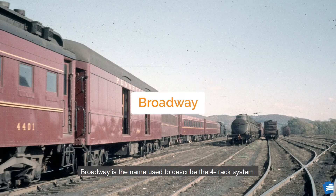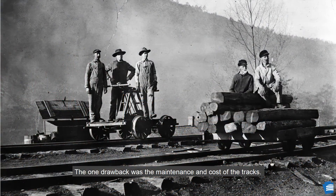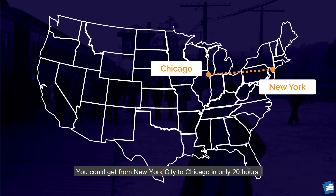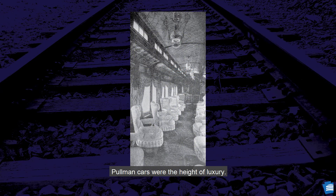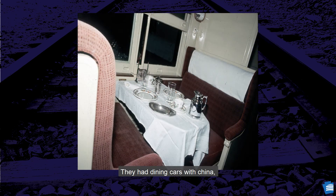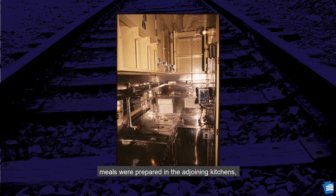Broadway is the name used to describe the four-track system. It improved efficiency and allowed multiple trains to travel at varying speeds in different directions. The one drawback was the maintenance and cost of the tracks. Traveling the Broadway Limited was very popular — you could get from New York City to Chicago in only 20 hours. Pullman cars were the height of luxury; in the 1920s, 100,000 guests per night could be sleeping in a Pullman car anywhere in the country. They had dining cars with china, and meals were prepared in adjoining kitchens.